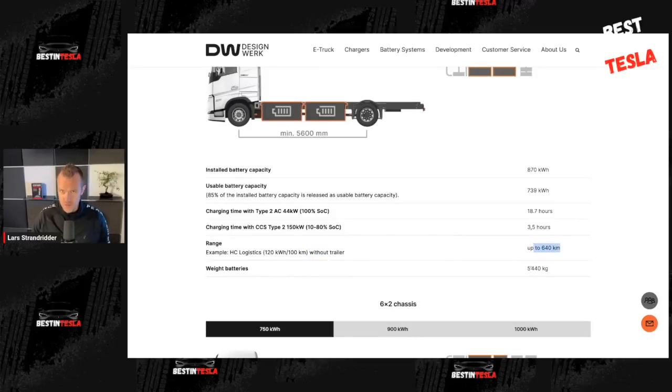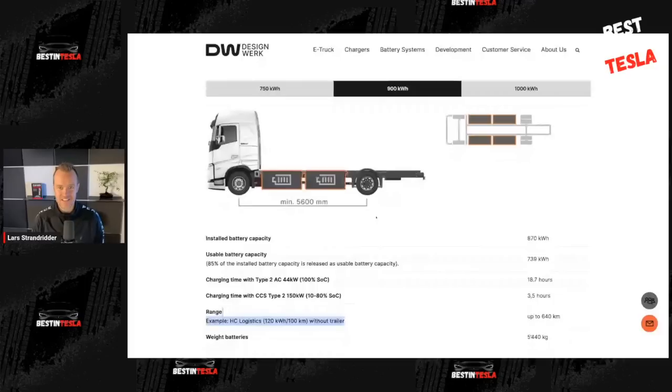Tesla is going to have 800 kilometers of range with a trailer, fully loaded. The Design Vac truck's 640 km is without a trailer, so I expect it to be about 500 kilometers loaded with a trailer. Tesla will have 800 kilometers with a trailer fully loaded. This truck is going to be much less efficient than the Tesla semi-truck, even with basically the same size battery — you get about 60% more range with the Tesla semi-truck.